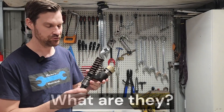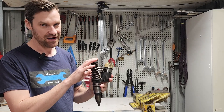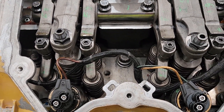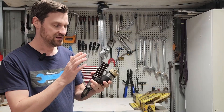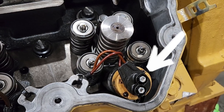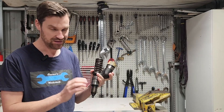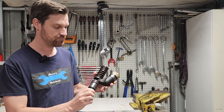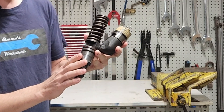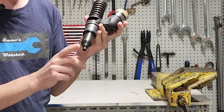Why is it called a mechanical electronic unit injector? It is mechanical because it is driven by the camshaft — we have an extra lobe on the camshaft with a rocker arm that drives the plunger and operates the fuel pump. It is electronic because it has an electronic solenoid opening the cartridge valve to allow fuel into the injector, so the ECM can control just how much fuel is delivered into the combustion chamber. It is called a unit injector because it is a fuel pump and an injector in one — we have a fuel pump at the top with the plunger going up and down, and a nozzle at the bottom for fuel injection.